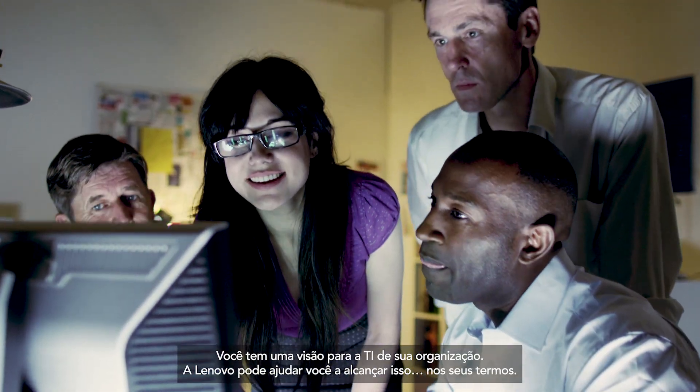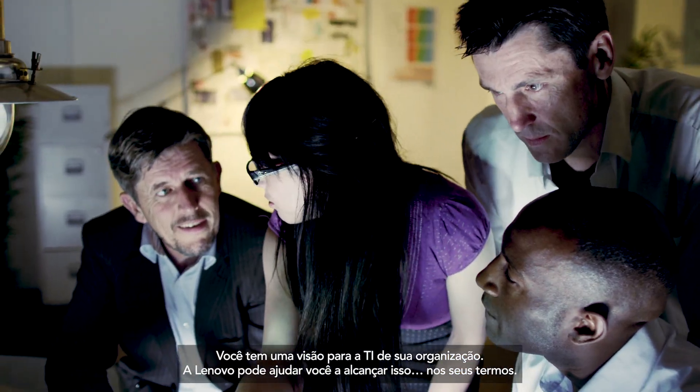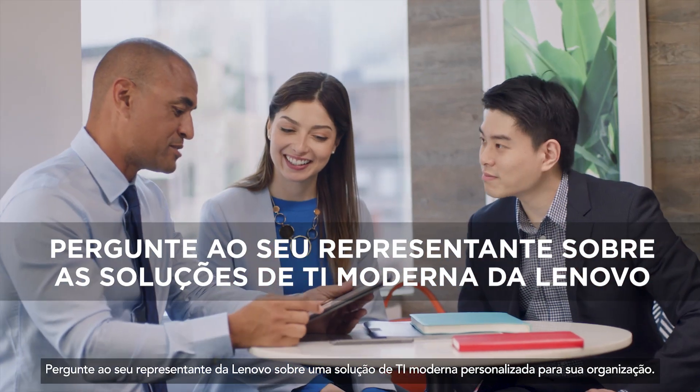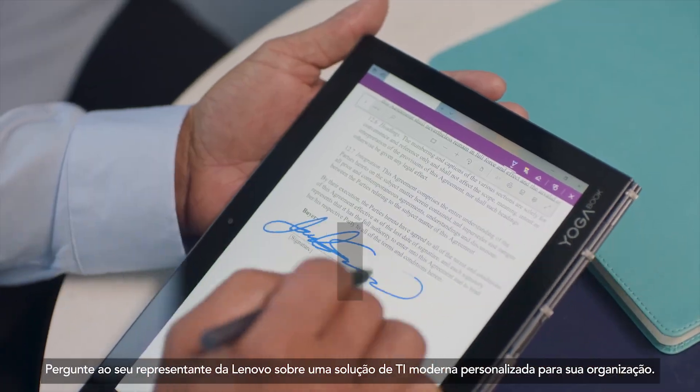You have a vision for your organization's IT. Lenovo can help you realize it on your terms. Ask your Lenovo representative about a custom modern IT solution for your organization.